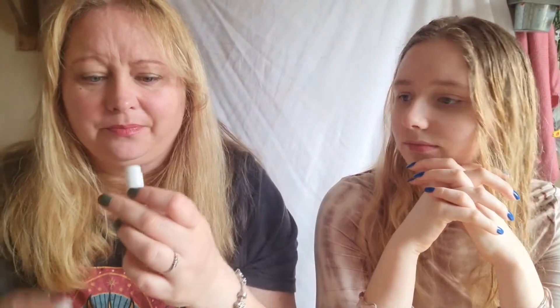Another thing I use on my lips is actually a hyaluronic acid eye complex from Evolve Organic Beauty. It has a metal roller ball on it, so I use it all around my eye area — it's really cooling before bed — and then I put it on my lips before my lip balm.